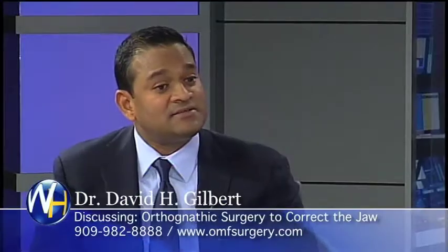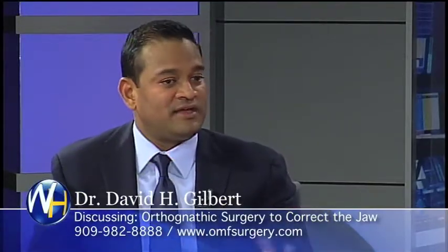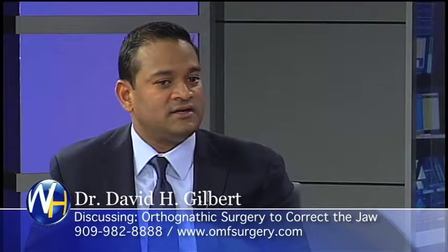With an underbite, that means you're moving the upper jaw forward or you're moving the lower back — sometimes it depends, sometimes it's a little bit of both, and that's where proper diagnostics come into play.